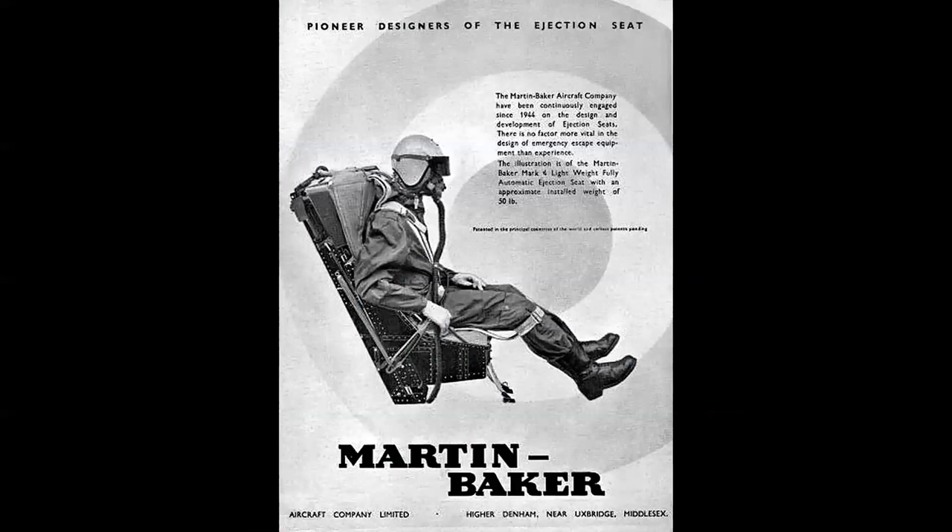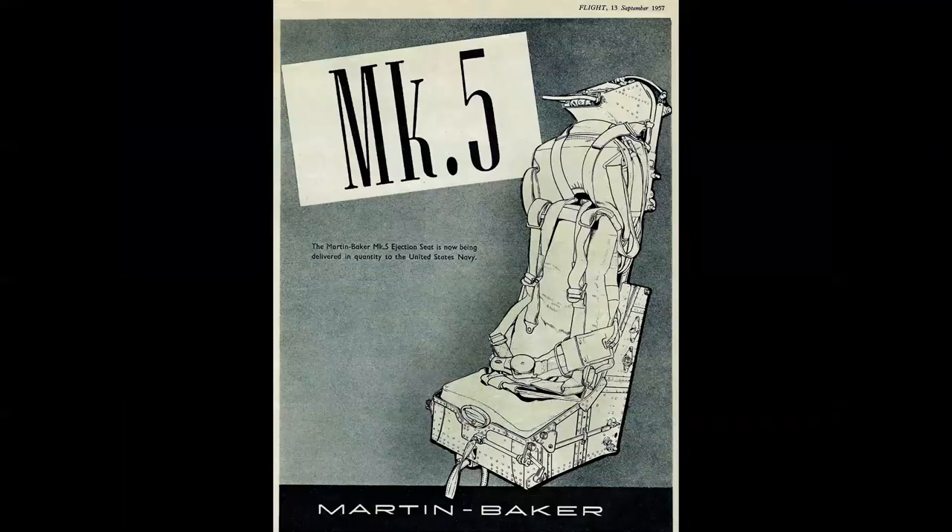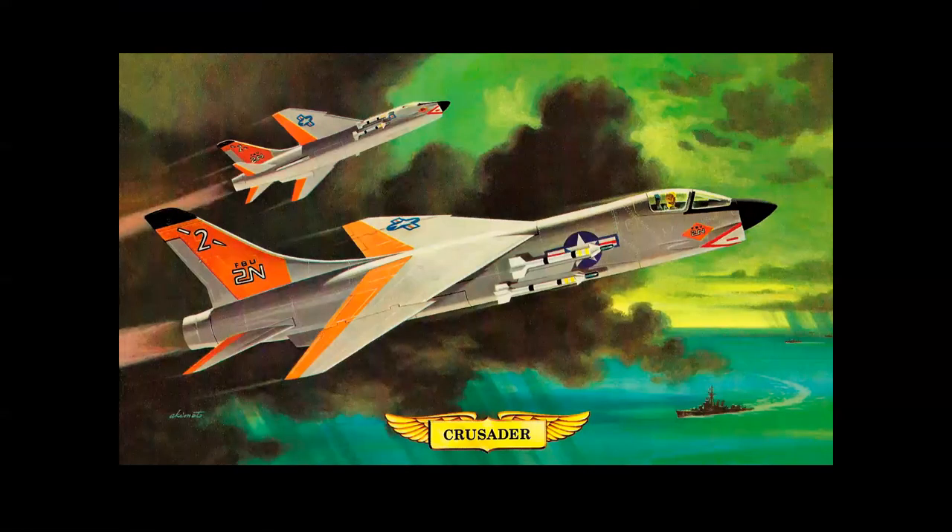Martin Baker ejection seats were adopted by the U.S. Navy in the 1950s because of their reliability and excellent performance at low altitude — the domain of Navy pilots near aircraft carriers. The Mark 5 seat was used in the Vought F-8 Crusader, seen here on a Revell model box art by George Akamoto.